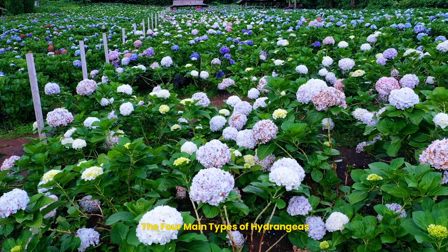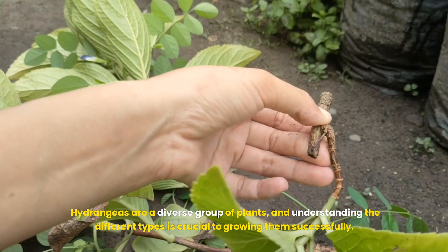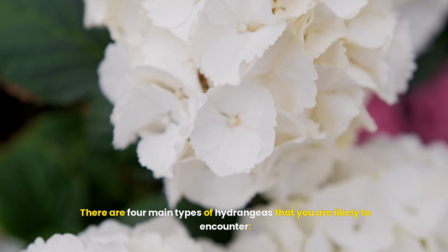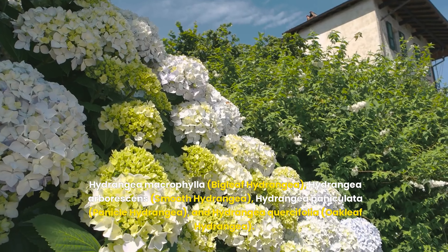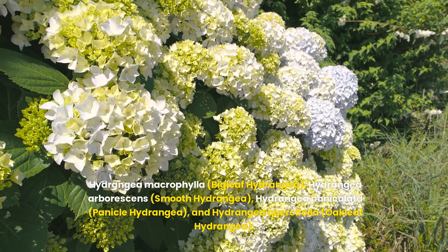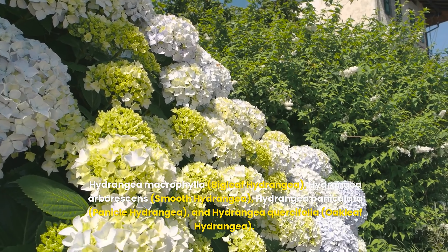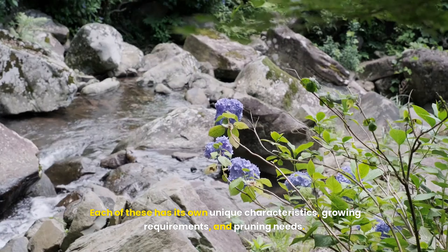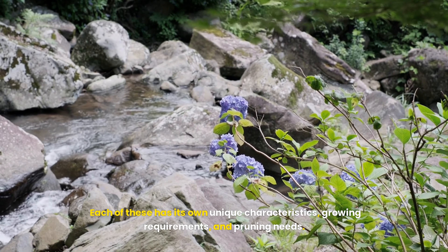The four main types of hydrangeas. Hydrangeas are a diverse group of plants, and understanding the different types is crucial to growing them successfully. There are four main types you are likely to encounter: Hydrangea macrophylla (bigleaf hydrangea), Hydrangea arborescens (smooth hydrangea), Hydrangea paniculata (panicle hydrangea), and Hydrangea quercifolia (oakleaf hydrangea). Each of these has its own unique characteristics, growing requirements, and pruning needs.